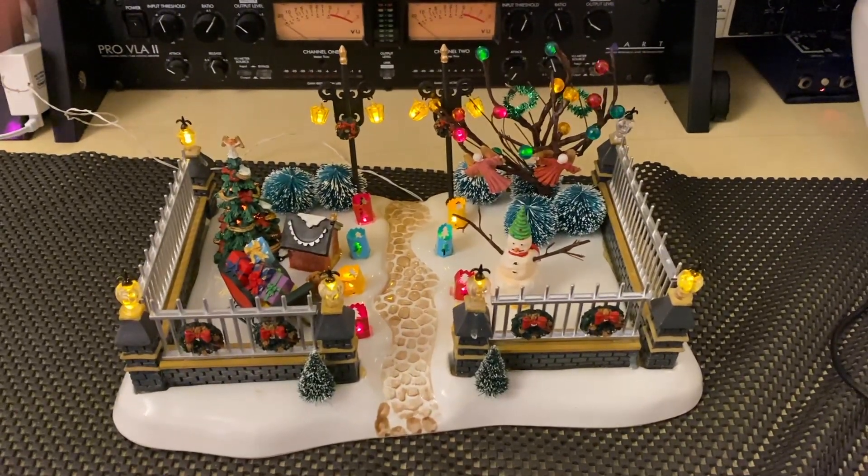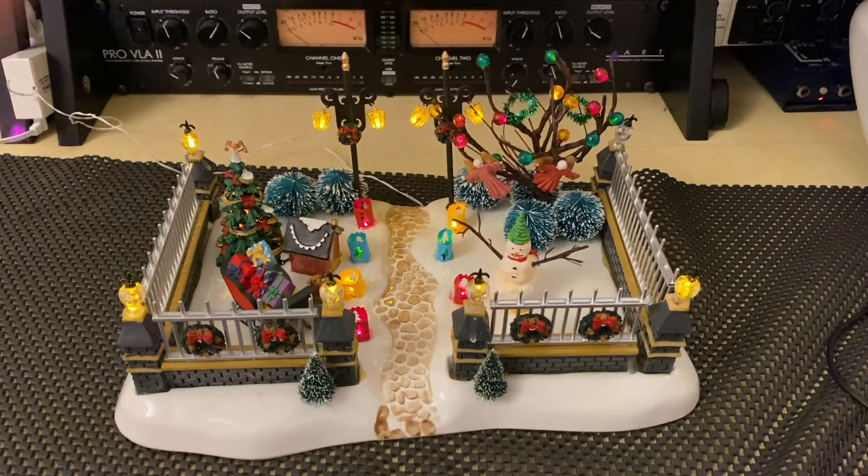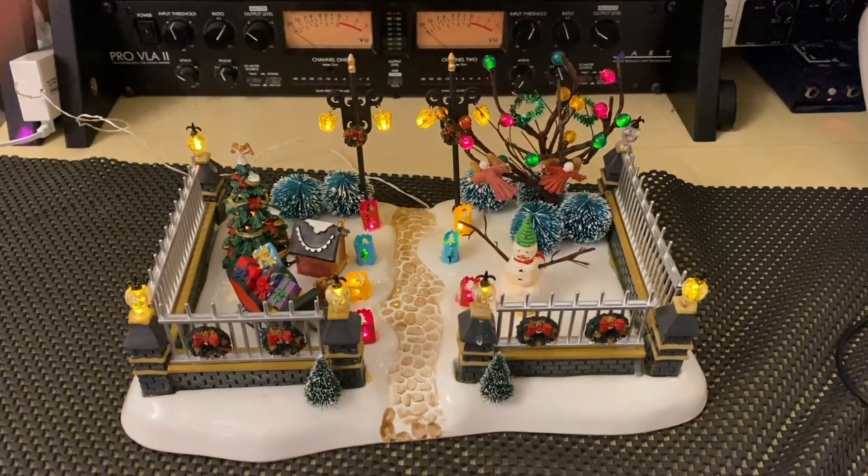Alright everybody, welcome back to my channel. Today we're going to be talking about the Lemax Angel's Garden — it's a beautiful one, so let's get into it.